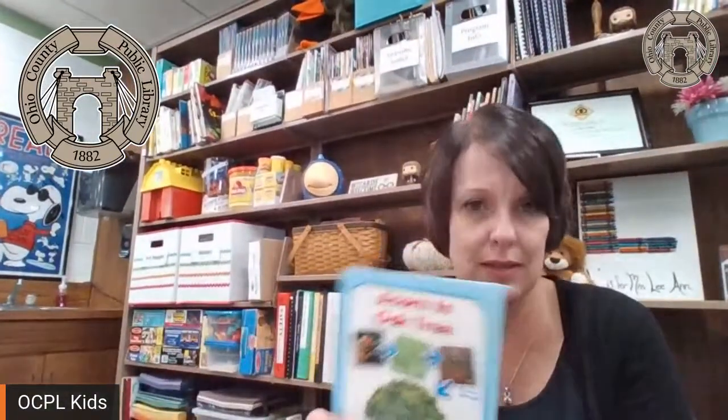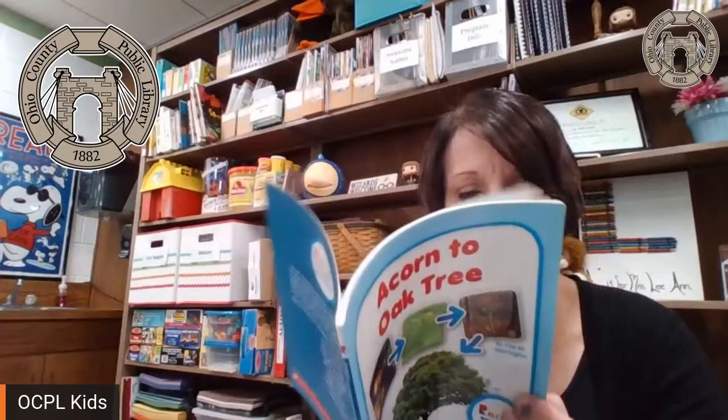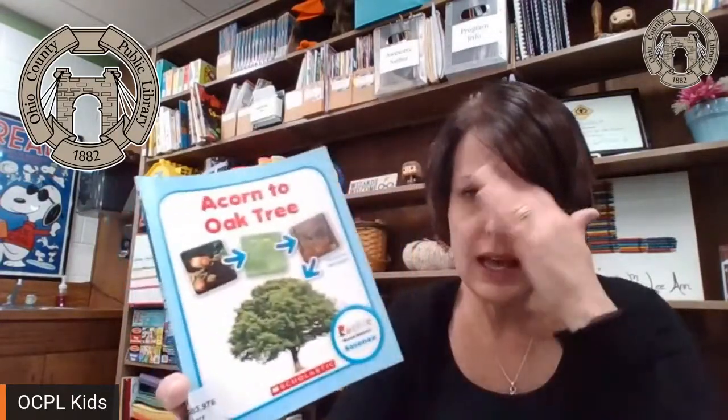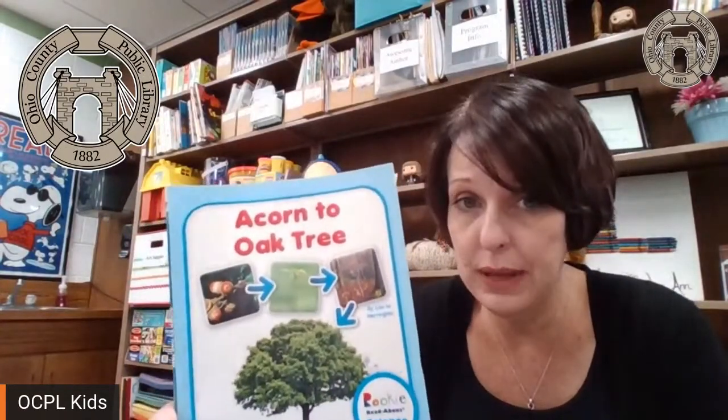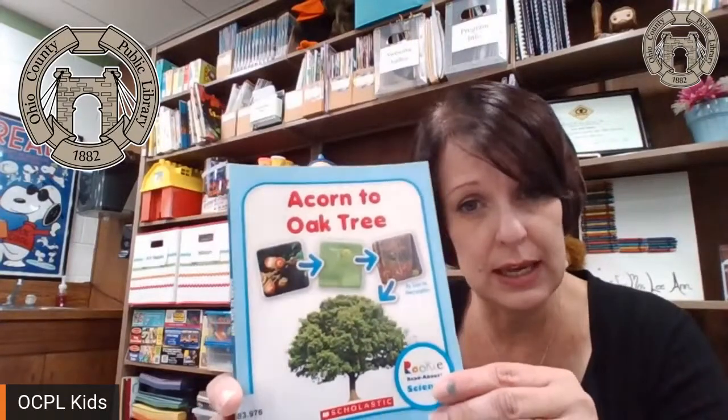Like many of the books that I've been reading to you lately, this one has lots of extra information in the back about some of the things that we read about in the book. That's a super short one for today. So I have one that's just a little bit different — "Acorn to Oak Tree." This is a very little non-fiction book. Non-fiction books are awesome for teaching us things, and because this is such a little book, we're going to talk about some other things that you see in a non-fiction book.